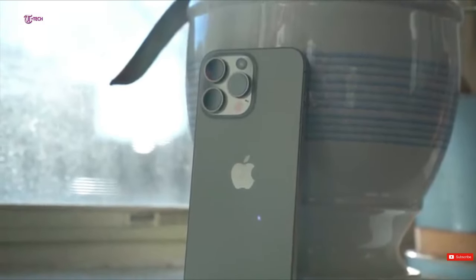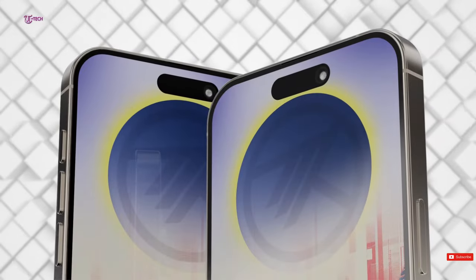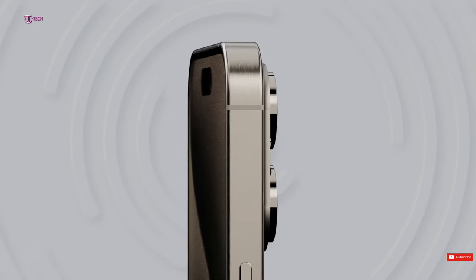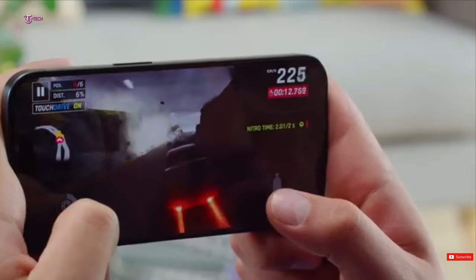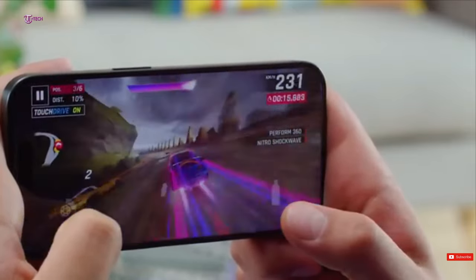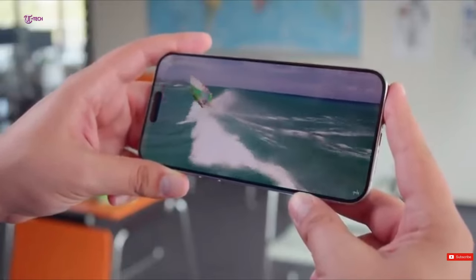We'll also talk about the pricing and release schedule for the iPhone 16 Pro Max. We're about halfway through the time from the iPhone 15 to the launch of the iPhone 16, 16 Plus, 16 Pro, 16 Pro Max, and even the possibility of an iPhone Ultra model. What I want to go over is all of the screen leaks that we know for the iPhone 16 models.